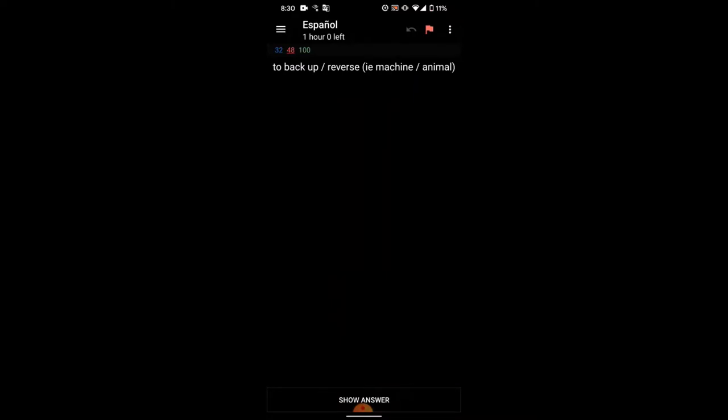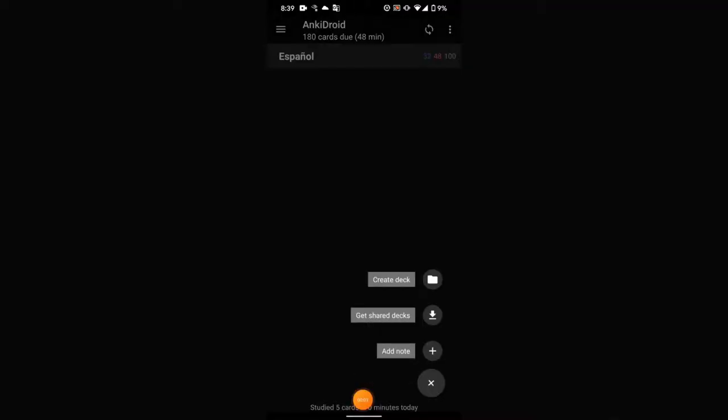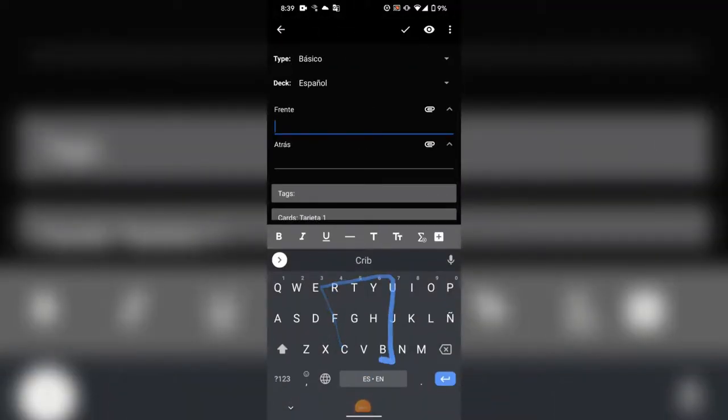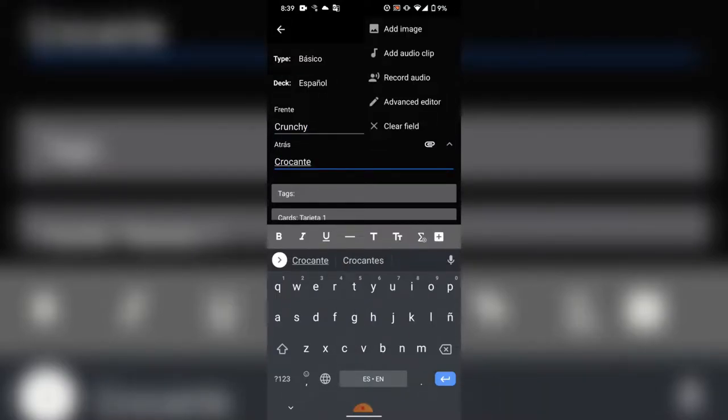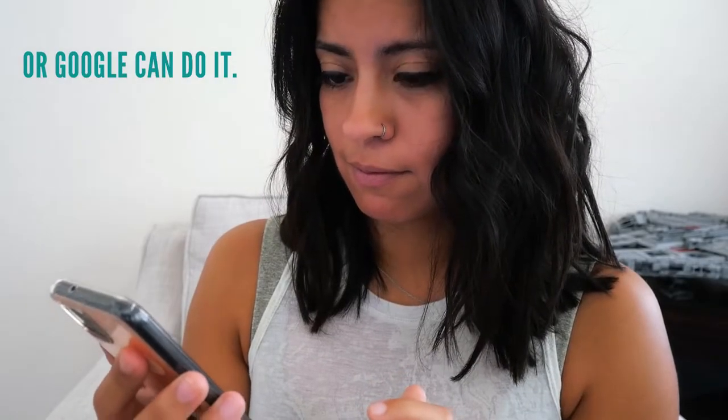This is similar to Anki, which is a free app used for all kinds of learning, not just languages, and also uses this graduated memory recall. The difference is that Pimsleur already has all of the audio ready for you, whereas with Anki, all of the information that needs to be studied will need to be entered, meaning that you'll need to find a native speaker to say the word or phrase for you. Google can do it.